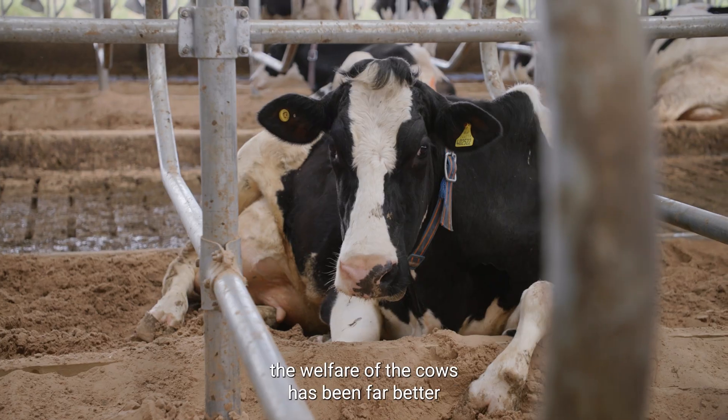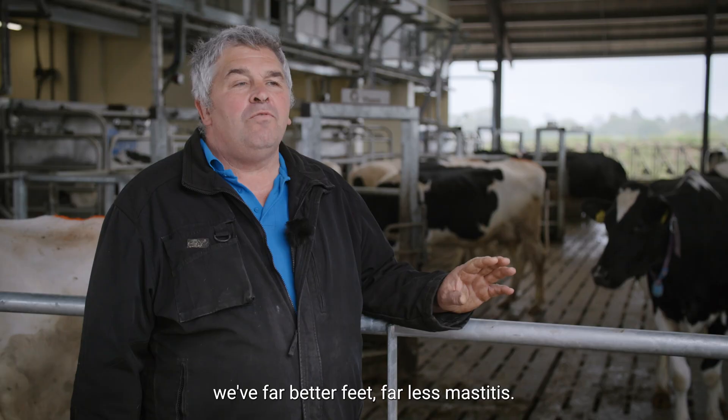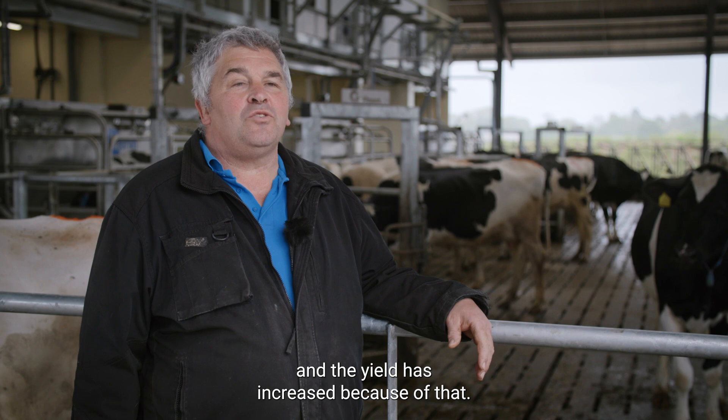Since we've been on the robots, the welfare of the cows has been far better — far better feet, far less mastitis. The cows are able to go in when they want and the yield has increased because of that.